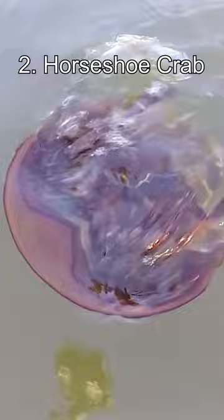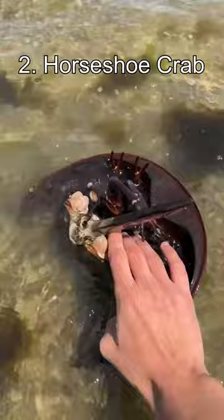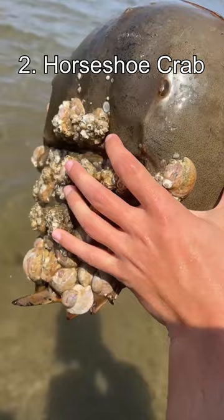Number 2: the Horseshoe Crab. Horseshoe crabs have been around for approximately 450 million years and they have changed very little in terms of their appearance and body structure. Despite the name, horseshoe crabs are more closely related to spiders and other arachnids than to natural crabs.